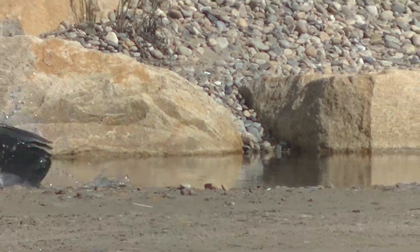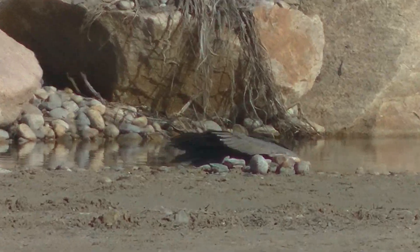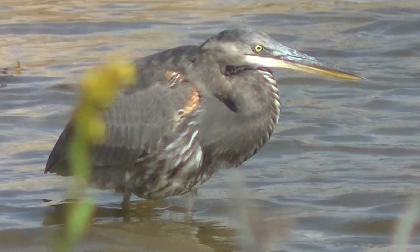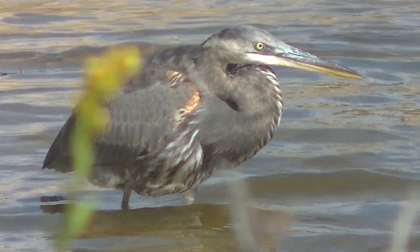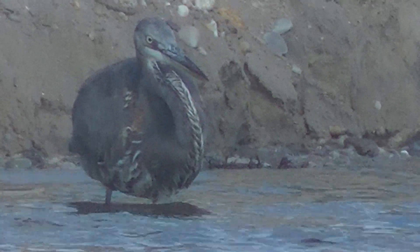I couldn't tell you, but I saw the heron later, after it did this epic battle in the water, and it was carrying something that was pretty big. This is a different heron in the next little salt pond over — multiple pictures of the same blue heron.